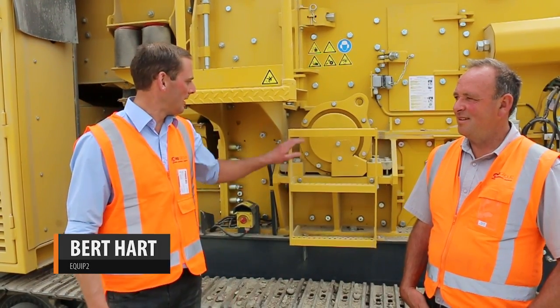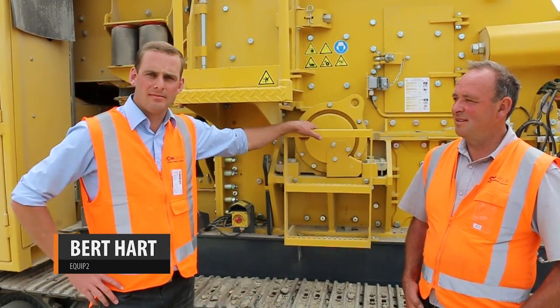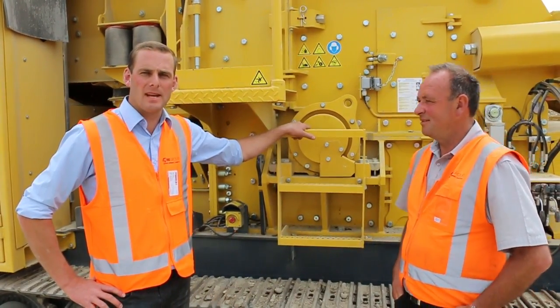This is Des from CJ Industries. Des has brought the Destroyer 1011, which is now called the R3 impactor.